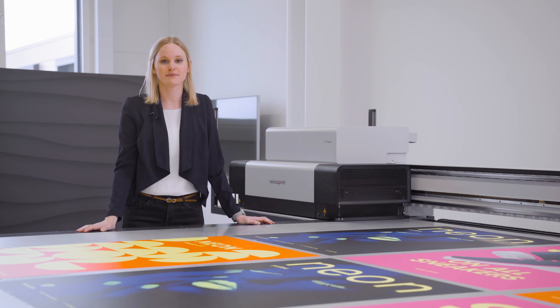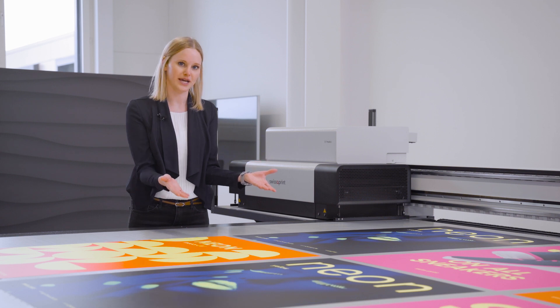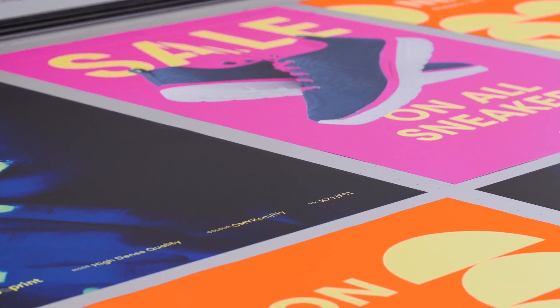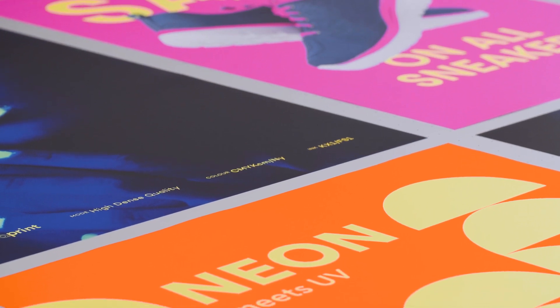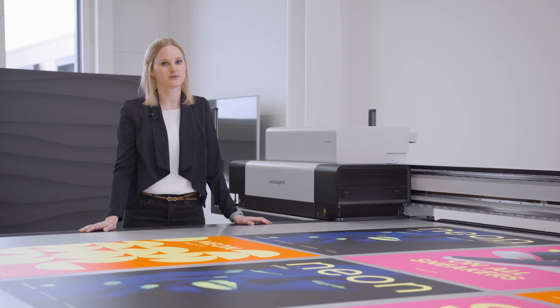All SwisscoPrint machines can be equipped with up to nine color channels — next to the light colors, white, varnish, primer and orange, now also with our neon yellow and neon pink. And the best about it: it's upgradable later on. Neon meets UV — the world novelty in UV large-format printing. Differentiate yourself with this addition to the SwisscoPrint portfolio. Book your demo now and get your own sample, either of the neon inks or the CaribUS. We are happy to give you more information.